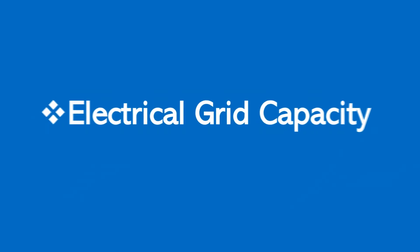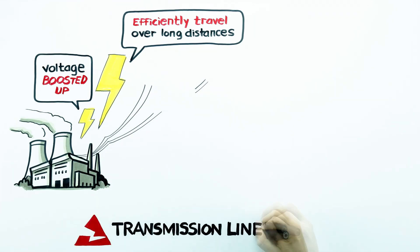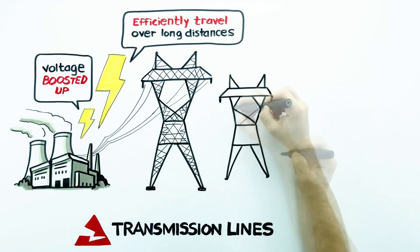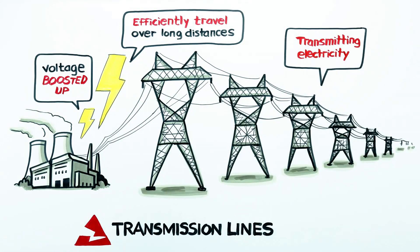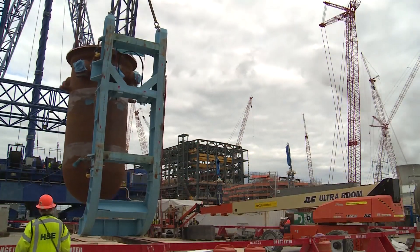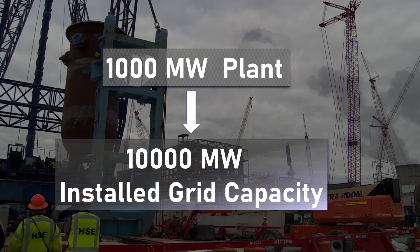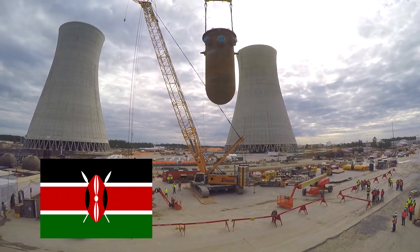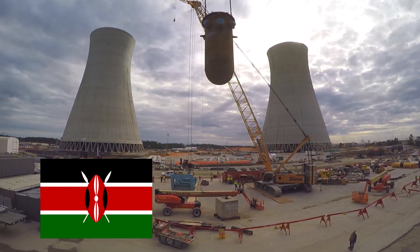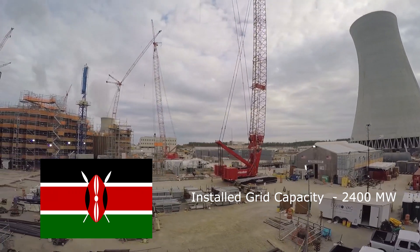Existing electrical grid capacity. To supply the generated power, nuclear plants have to be connected to national power grids. However, to safely introduce nuclear energy, it is recommended to have a grid capacity that is 10 times the capacity of the planned nuclear plant. So if a country wants a 1000 MW plant, the grid capacity should be 10,000 MW. In a real-world example, Kenya aims to build a 1000 MW nuclear plant, but its 2,400 MW installed capacity is insufficient.